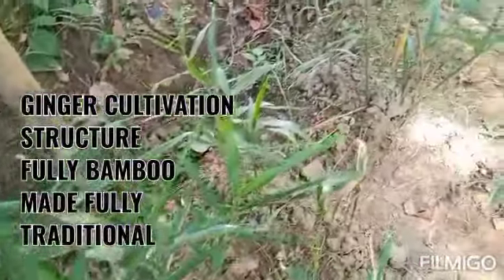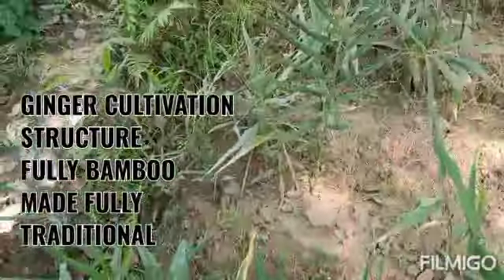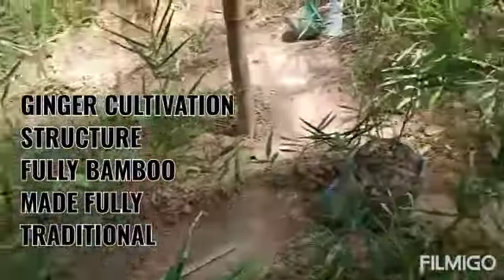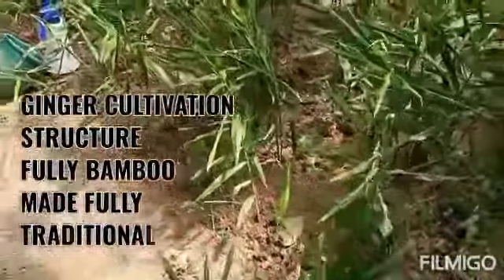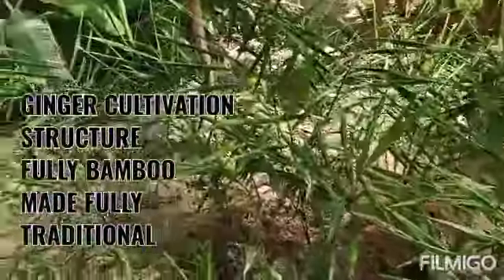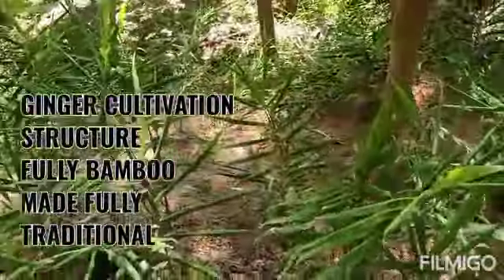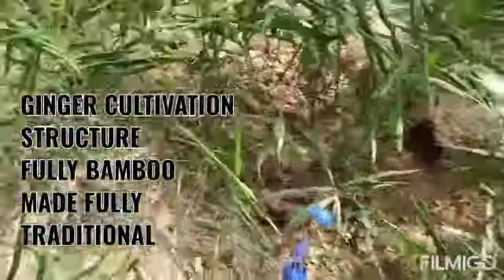See how gingers are growing. The soil is dry — the soil should always be dry for ginger, as excessive moisture in the soil increases pest and disease attacks on ginger. That's why we should keep the soil moisture controlled.